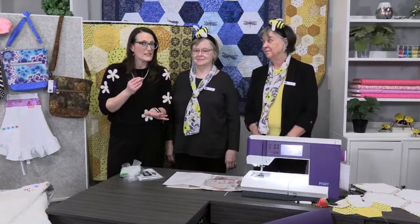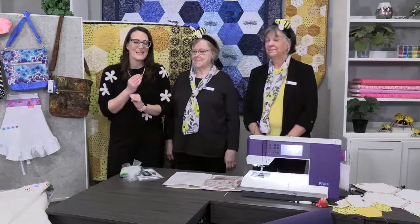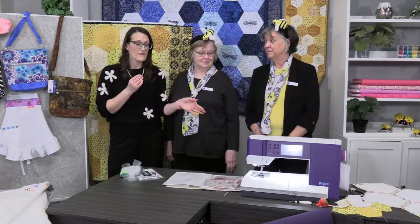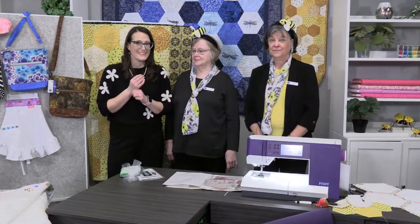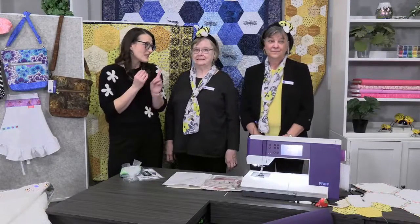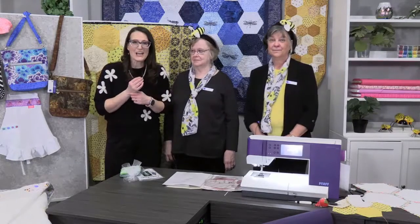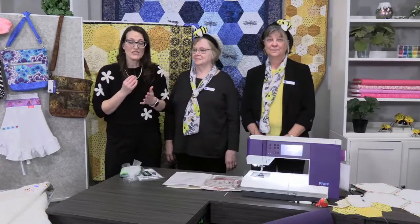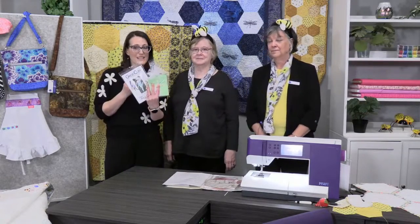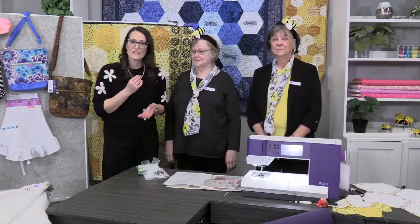The specialty items we bring in are temporary — only here for a minute. The items we're bringing in are available until March 7th, so get on right away and order. Some things are already sold out. Leave a comment below, say hello, let us know if you have any questions. We have two fabulous prizes today that we'll give away — we'll contact you if you leave a message.